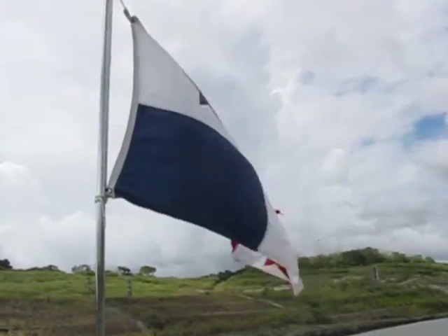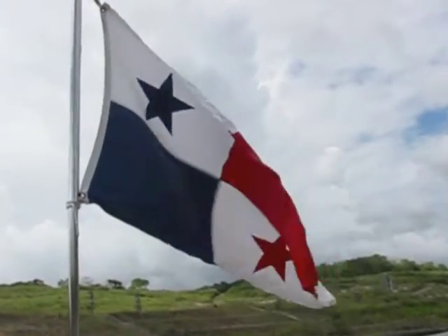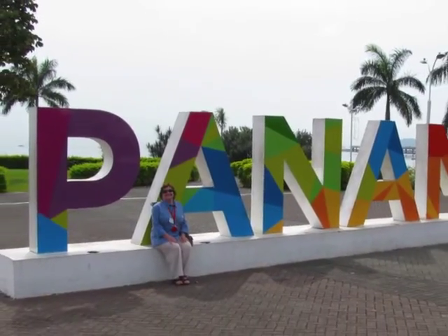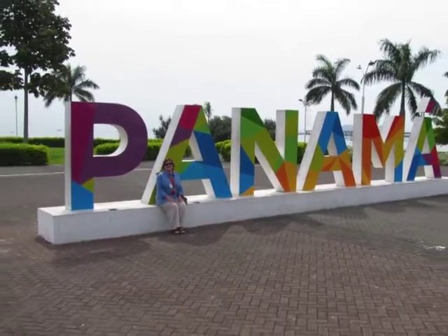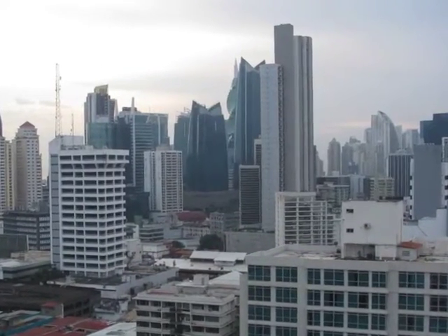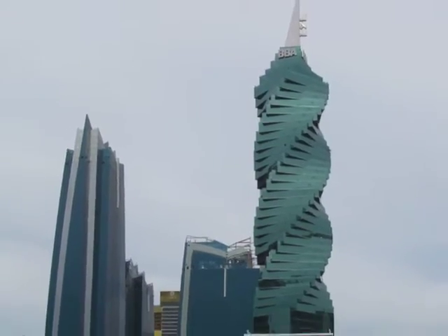Hello, my name is Sarah Young and welcome to the Republic of Panama. Our journey begins in Panama City, a diverse, multicultural city with a population of almost one million.